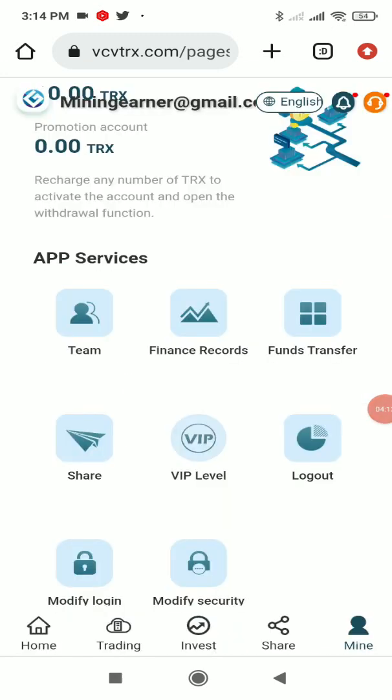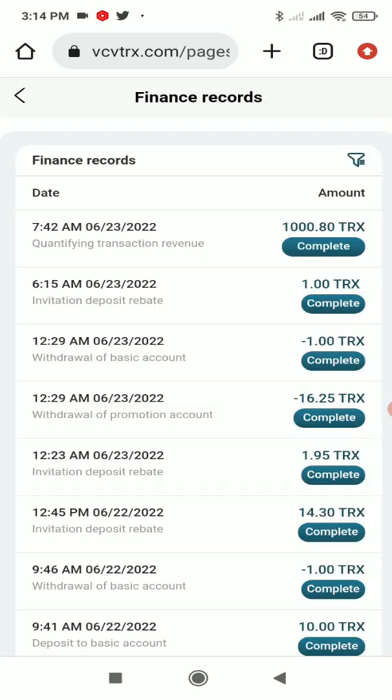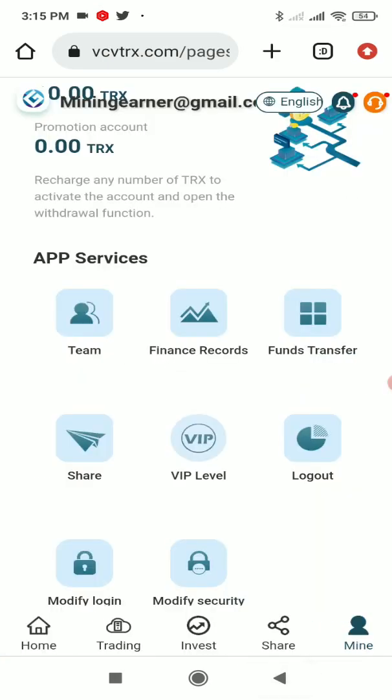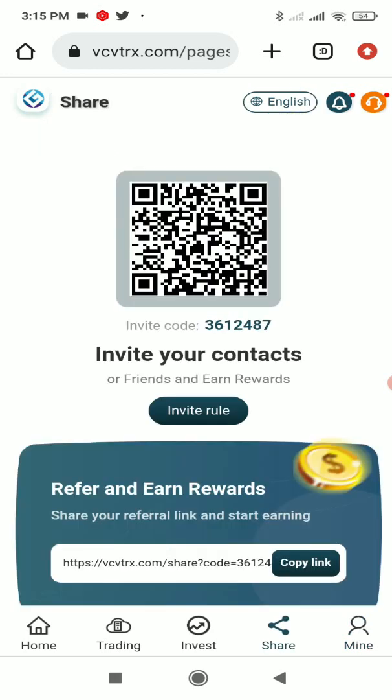In the Financial Record section, you can see how much commission I've received. As you can clearly see, within just about 16 hours — one day — I've earned lots of profit. It's a great platform.